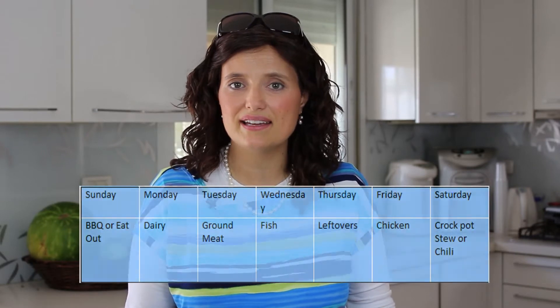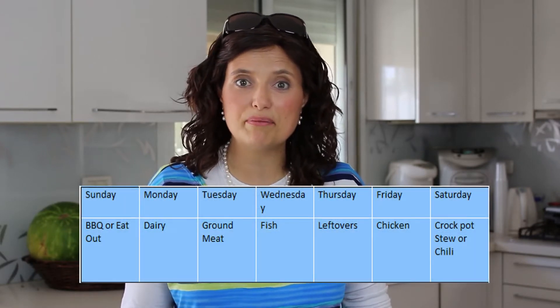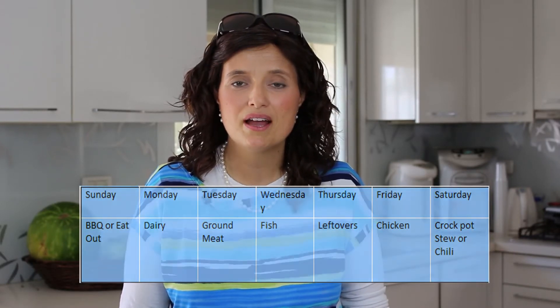But then we got bored of that, so we made another system that worked for us. What I happened to like was making every day of the week something where we knew what the main dish was going to be, so when we got to it I could always make a variety. So on ground meat day, I could make hamburgers, shepherd's pie, or spaghetti and meatballs — but we knew it was going to be ground meat.